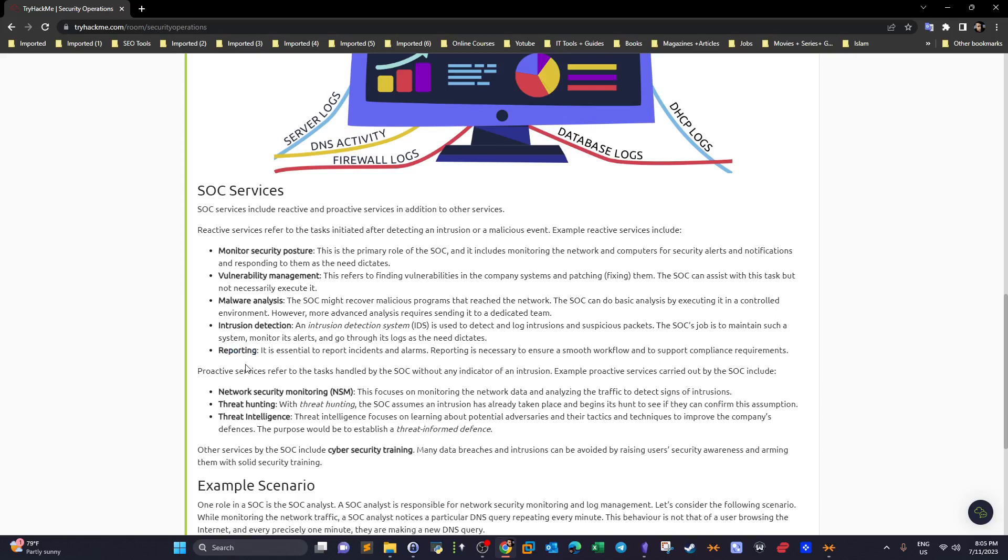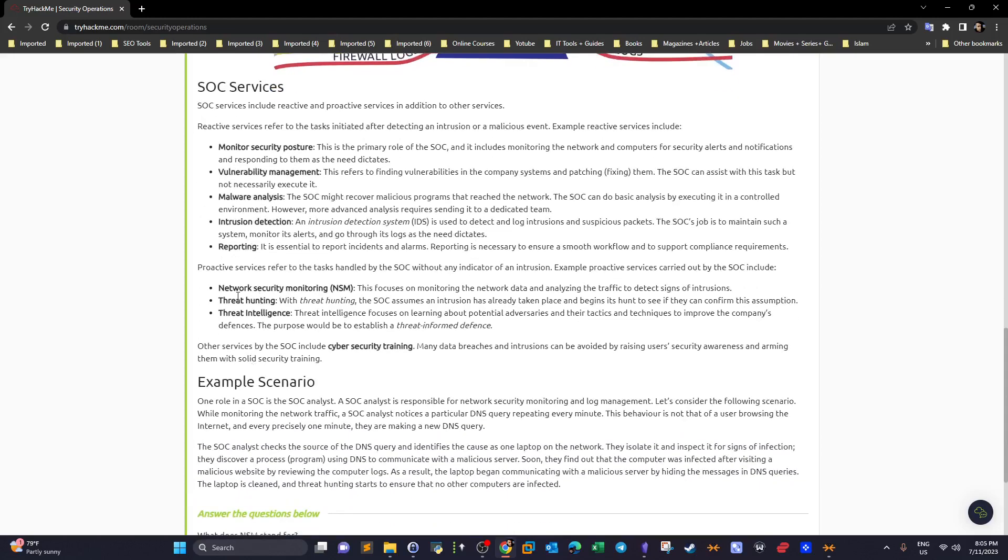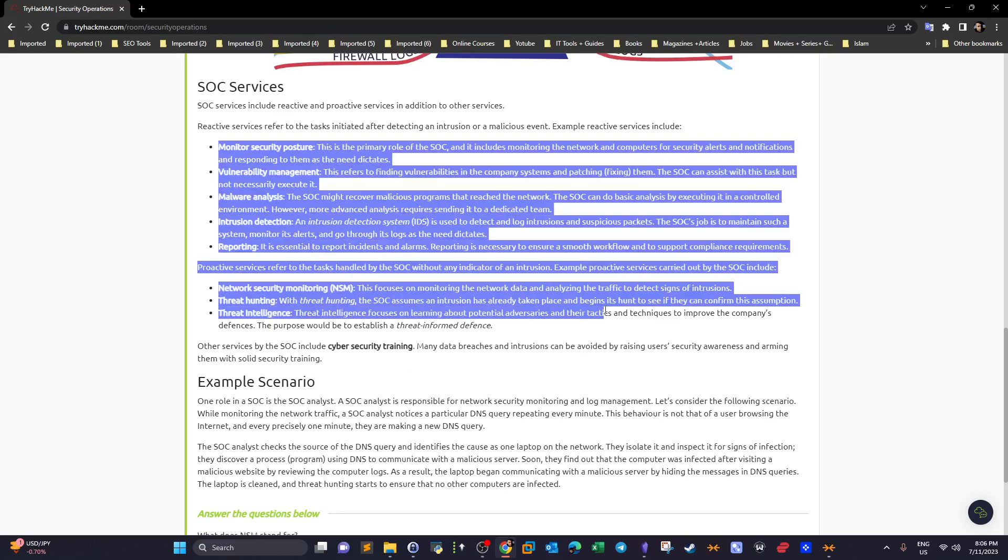Other SOC services include intrusion detection, reporting — sending clients weekly, monthly, or periodic reports on their security posture — and threat hunting. Threat hunting involves identifying the root cause of a compromise. Threat intelligence involves analyzing malware to identify the attacker's tactics, techniques, and procedures (TTPs) from the MITRE framework, building a profile of the adversary and the tools they used to create malware and communicate with their C2 server.